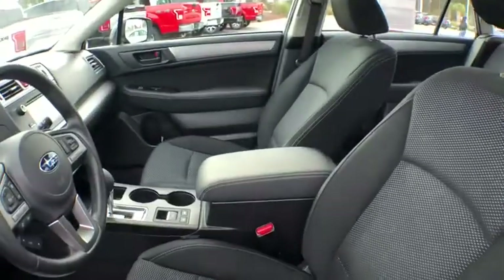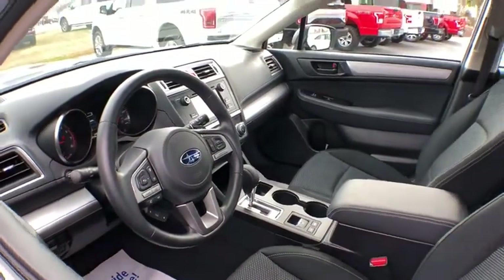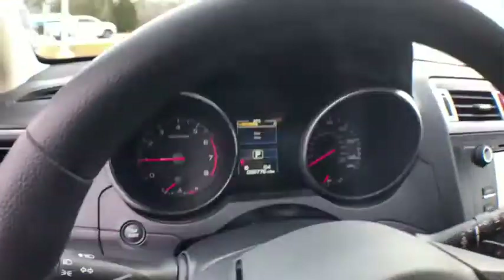This vehicle has less than 30,000 miles. Here are some of this vehicle's great options: traction control, Bluetooth wireless data, hands-free phone, dual airbags, power steering.